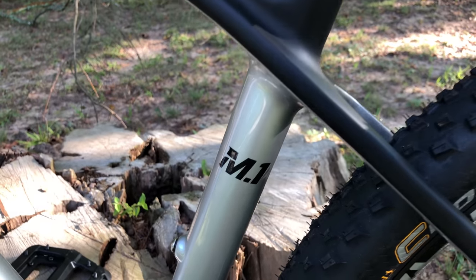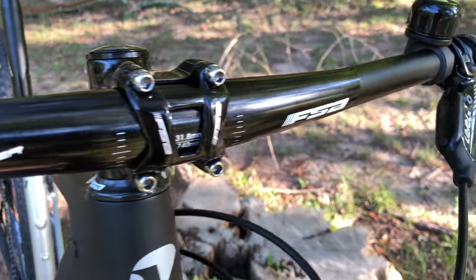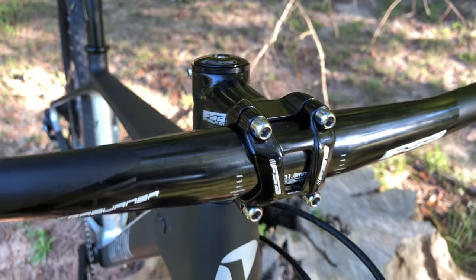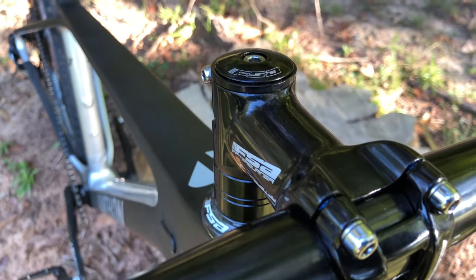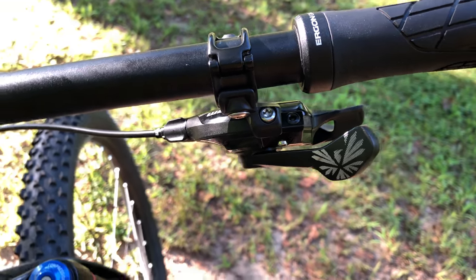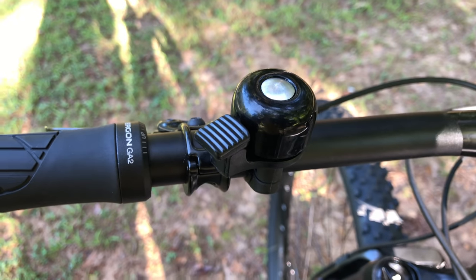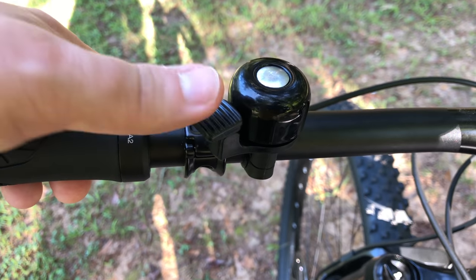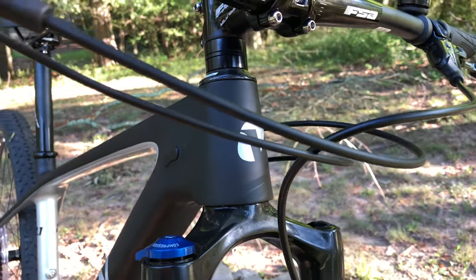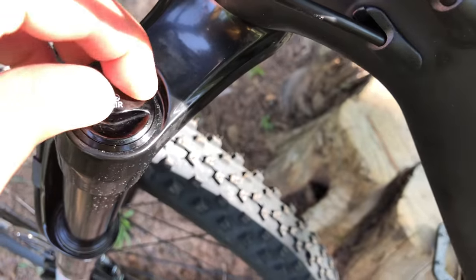Assembled, this bike is a beauty. The bars are 740 millimeter flat FSA Afterburner alloy. The stem and headset are FSA Afterburner too. Grips are Ergon lock-ons. This bike is an M.1 GX Eagle, so that's an Eagle shifter. And there's a bell — I'm starting to see these on the trail a lot recently. The headset is tapered, a legit taper that works with the fork: 120 millimeters of travel and an air fork — a RockShox Reba RL.